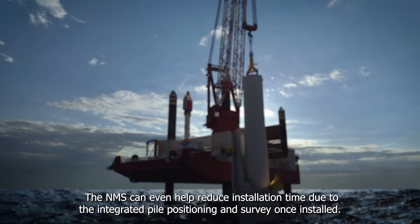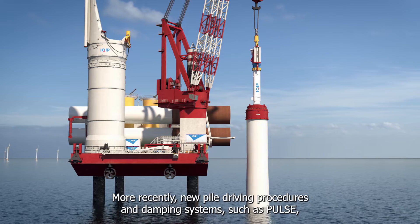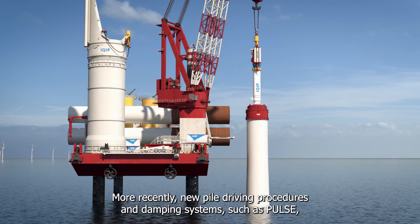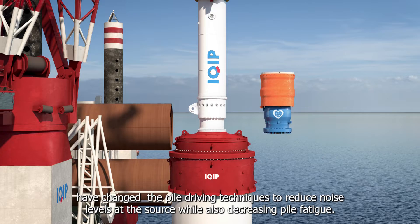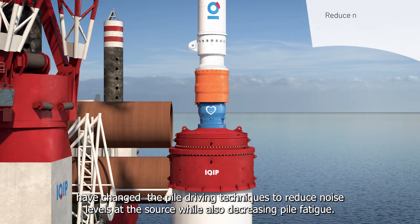The NMS can even help reduce installation time due to the integrated pile positioning and survey once installed. More recently, new pile driving procedures and damping systems, such as Pulse, have changed the pile driving techniques to reduce noise levels at the source while also decreasing pile fatigue.